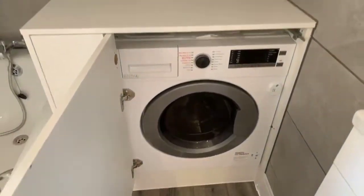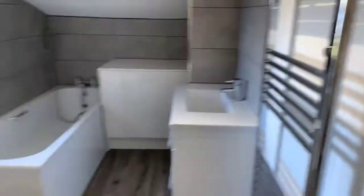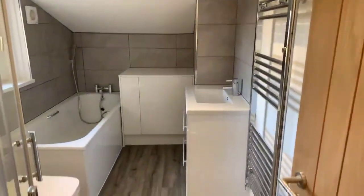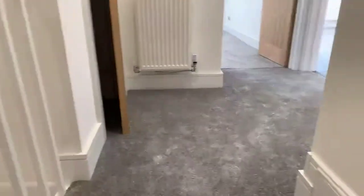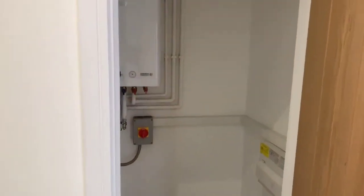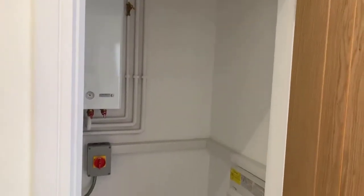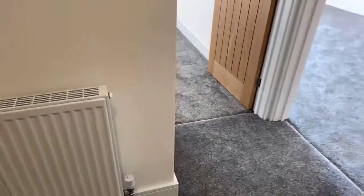And you have your washer/dryer in here. A few more steps up and we're in the hallway. To your left there's some storage with the boiler — quite a decent space. The property has gas central heating and is double glazed.